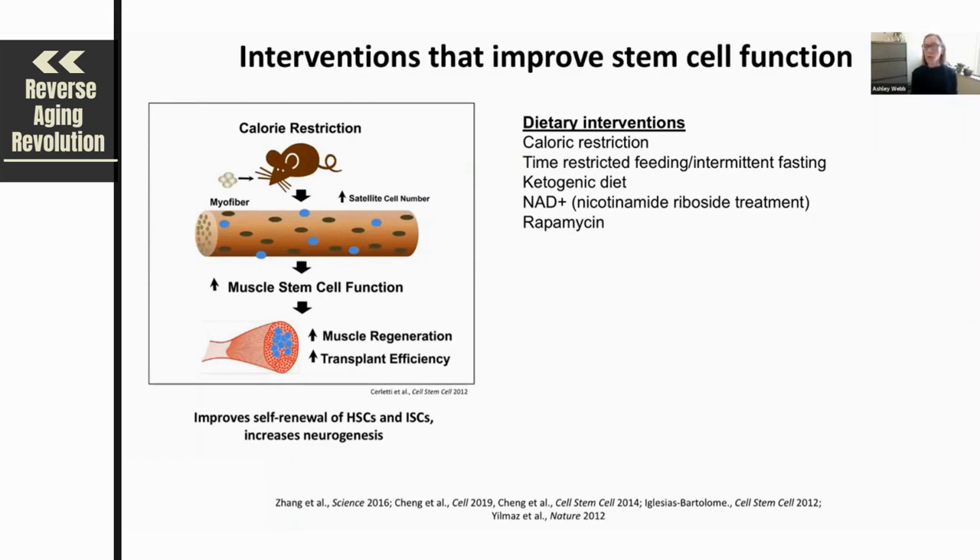It's important to note that most of these dietary interventions have really only been tested in mice. So it's unclear yet exactly how humans will benefit and whether stem cell compartments in humans will actually be improved by these interventions.